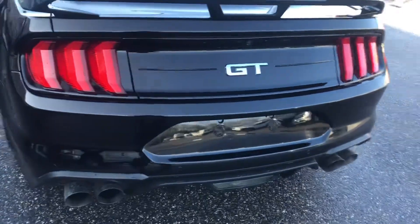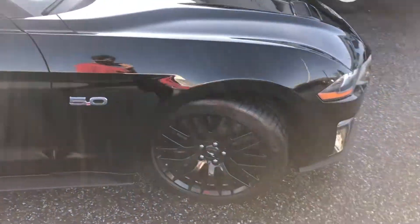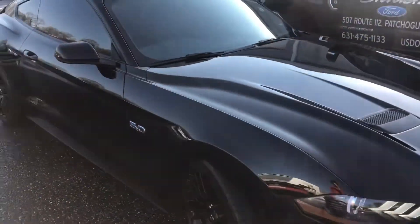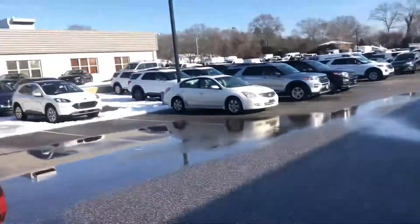All right y'all, here she is. It's pretty loud. We're at the dealership right now.